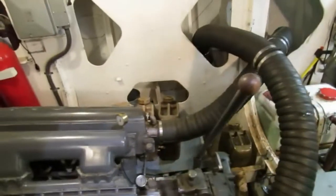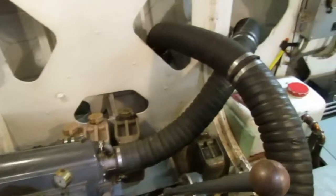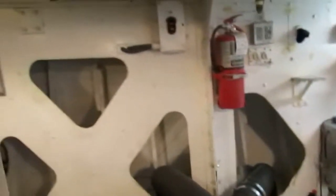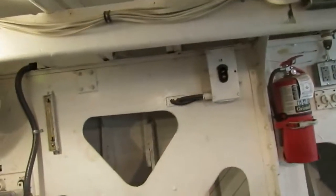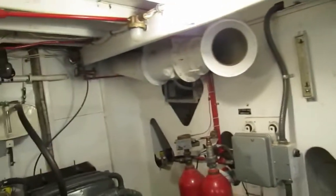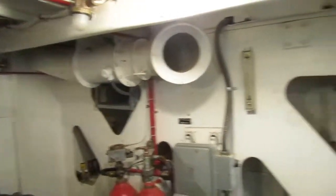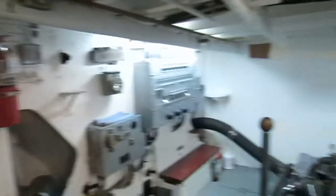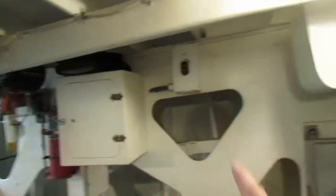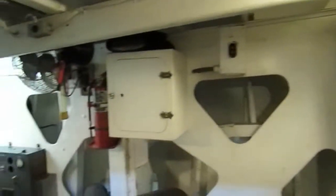Down here we've got the original ventilation fans. There's the exhaust ventilation fan right there that exhausts into the engine room, and over here you have the supply ventilation fan with its control right there.